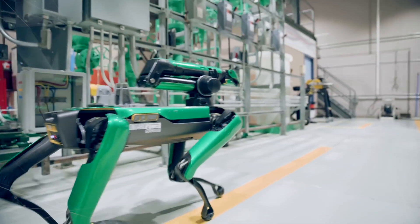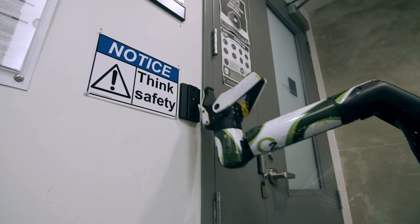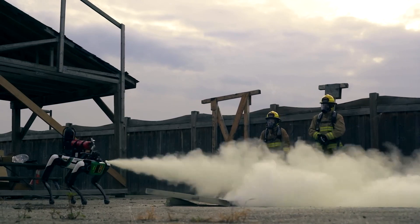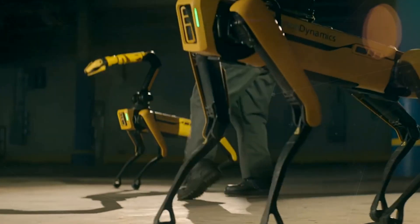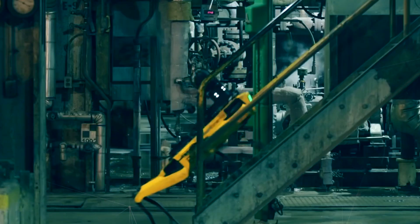The legs of Spot are made of flexible and strong materials that can adapt to different terrains and situations. Each leg has three joints — the hip, the knee, and the ankle — each with a motor that controls its angle and torque. The legs also have sensors that measure the force and position of each joint. The feet are made of rubber-like materials that provide traction and stability, with a contact sensor that detects ground contact and a camera that captures images of the ground.